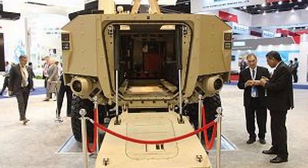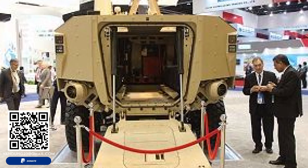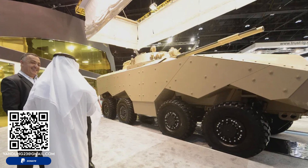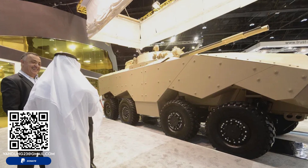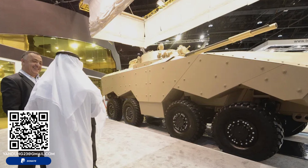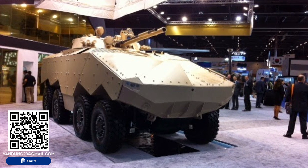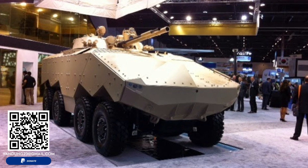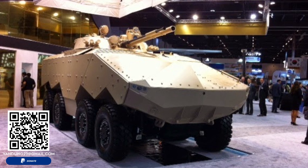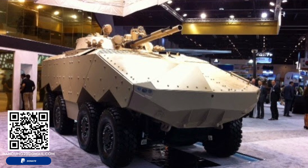While the UAE remains the primary operator of the Enigma, the platform's adaptability makes it a strong candidate for export. Several countries seeking versatile armored solutions, particularly in the Middle East and North Africa, could be potential buyers. The Enigma's ability to integrate Western and Russian systems provides it with a unique advantage in international defense markets, where interoperability between different military doctrines is increasingly valued.